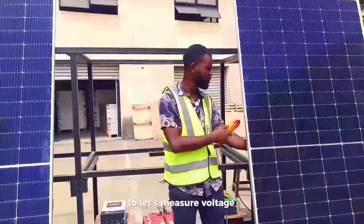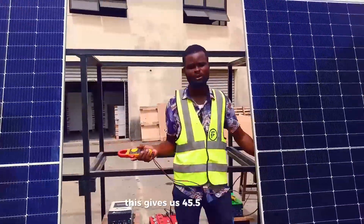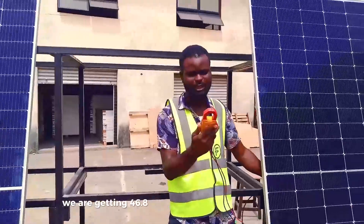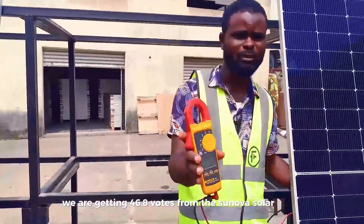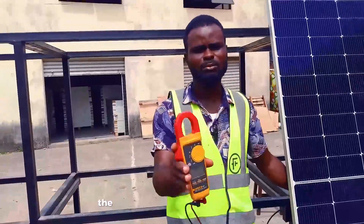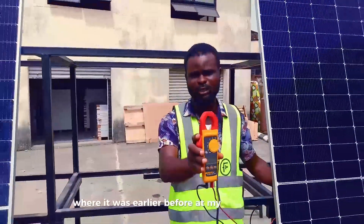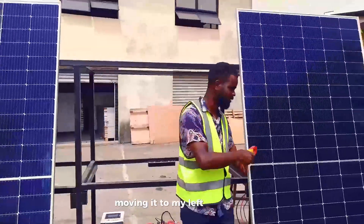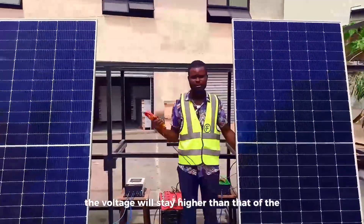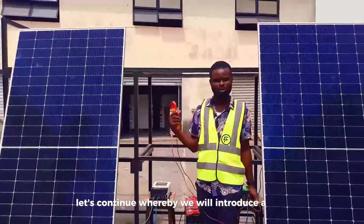Now let's measure the voltage from the Sunova solar panel. After measuring the Jinko at 45.5 volts, we are now getting 46.8 volts from the Sunova solar panel. Even after changing the position of the Sunova panel from my right hand side to my left hand side, it is still generating higher voltage than the Jinko solar panel. We will now continue by introducing a load, which is the battery.